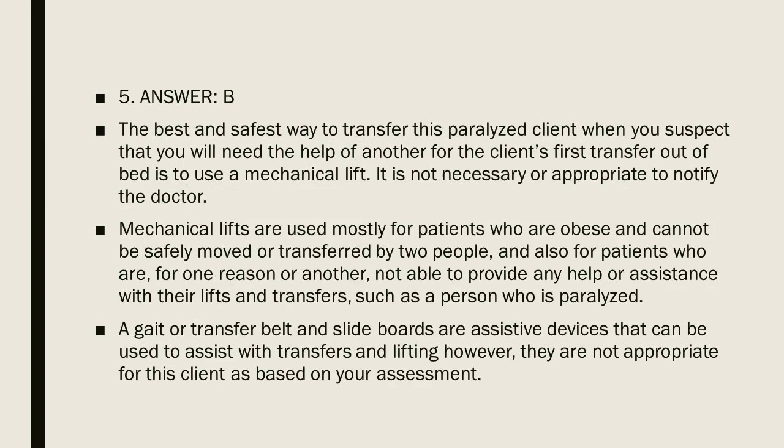Question 5, Answer B. The best and safest way to transfer this paralyzed client is to use a mechanical lift. It is not necessary or appropriate to notify the doctor. Mechanical lifts are used mostly for patients who are obese or cannot be safely moved by two people, and also for patients who cannot provide any help with their lifts and transfers — such as a person who is paralyzed. A gate or transfer belt and slide boards are assistive devices but are not appropriate for this client based on assessment.